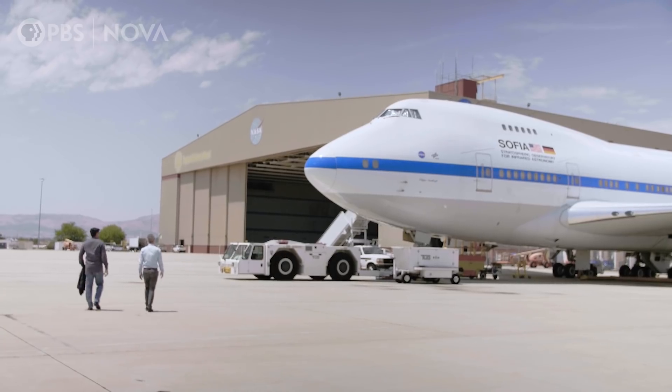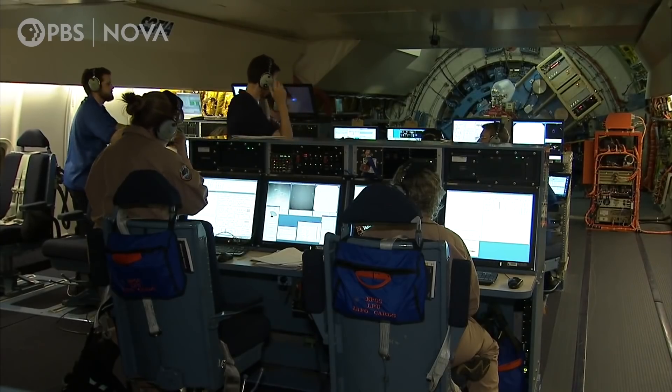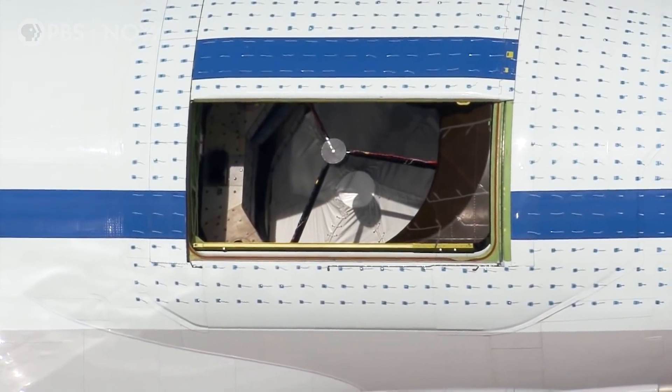And for that we need NASA, and a modified jumbo jet packed with one of the most unique telescopes on the planet.